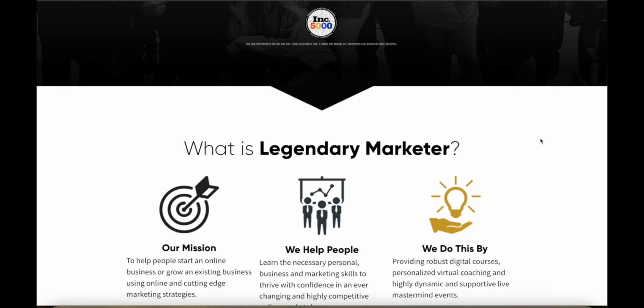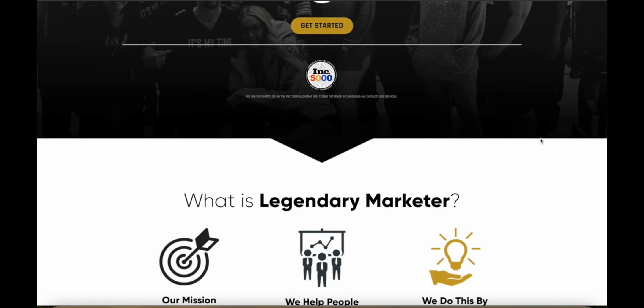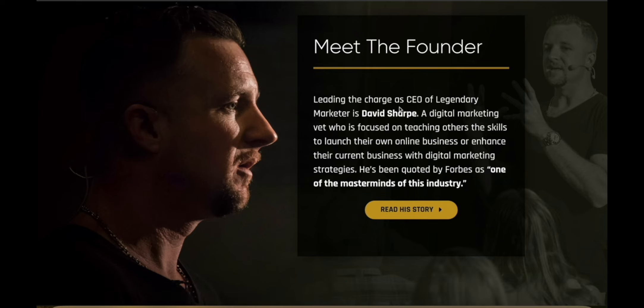So what's the best way to actually learn affiliate marketing if you're a complete beginner? I would recommend Legendary Marketer. This is the homepage of Legendary Marketer. This is an online marketing education company and the main guy behind the program is David Sharp, or Dave Sharp.